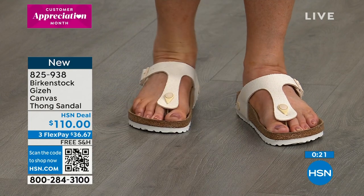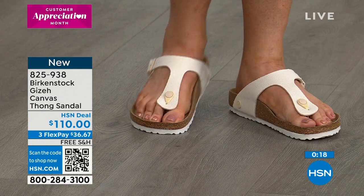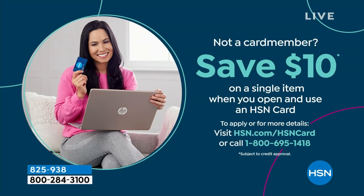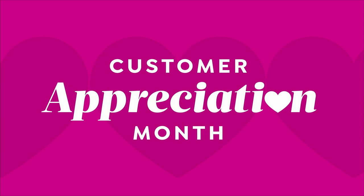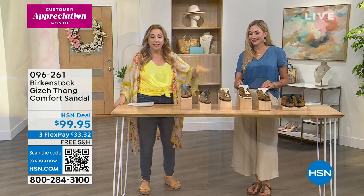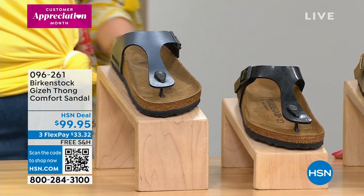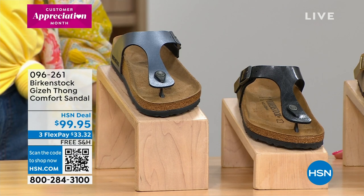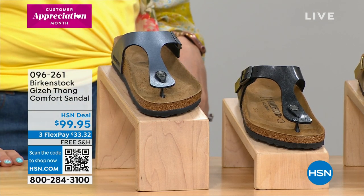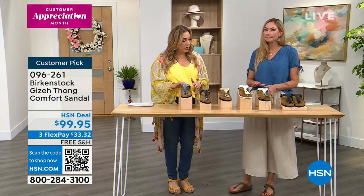Don't forget the HSN card gives you an extra flex payment — you can also get a $10 coupon as a new cardholder. Now we're going to the Giza Thong Comfort Sandal with the Birko-Flor upper. The Arizona and the Giza are the number one and number two most popular silhouettes. It looks like the mocha color may be sold out in the Giza now.